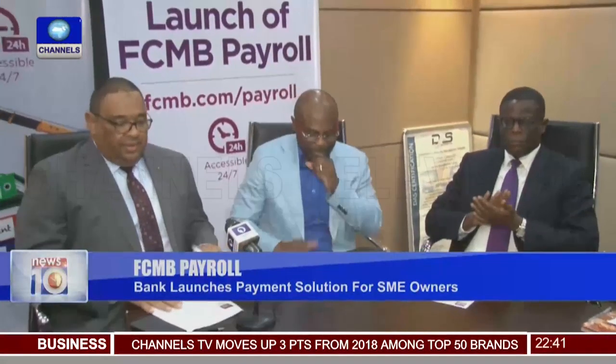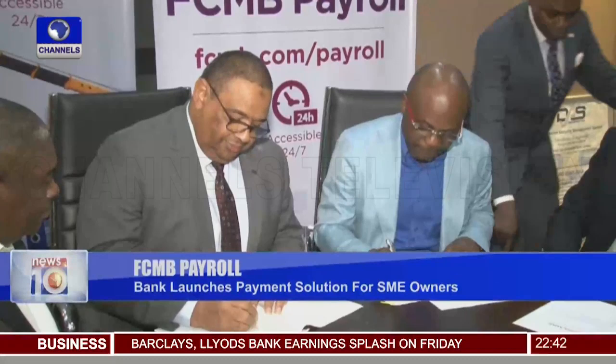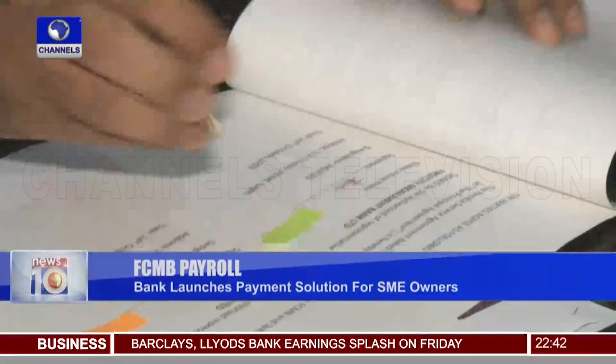When two leading companies in their respective competencies come together in partnership, certainly something's at stake — it's not just about them, but those they exist for. Trade to business: leading figures in First City Monument Bank and System Specs put pen to paper to seal a major alliance to deliver what is known as FCMB Payroll.